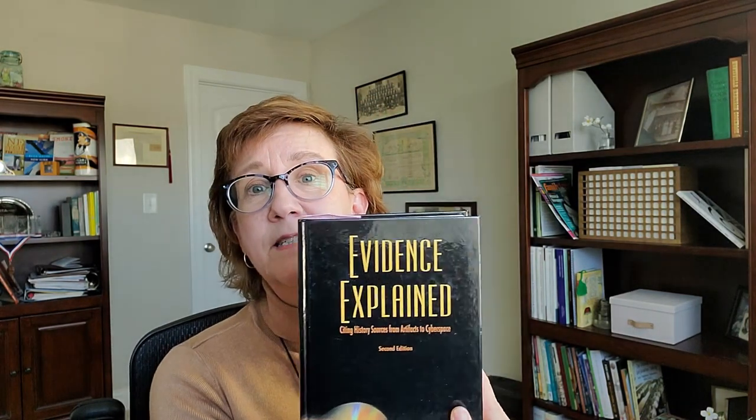When we research our genealogy, we need to make sure we are citing our sources and tracking where they are. If you are pursuing certification as a genealogy researcher, definitely everybody needs Evidence Explained by Elizabeth Shown Mills.